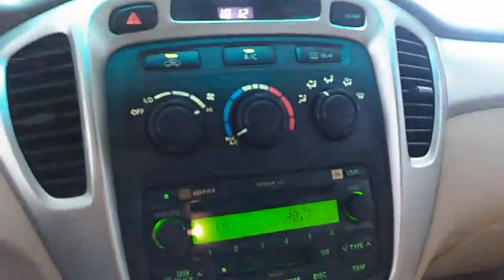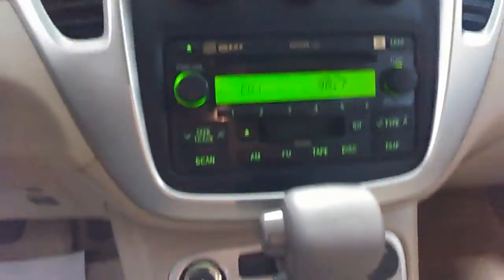Your AC control, climate control, radio, CD player, automatic shifter on the floor. Got another 12-volt AC plug right there for your 12-volt adapter.